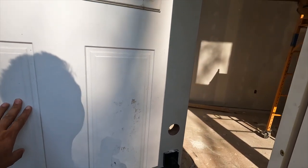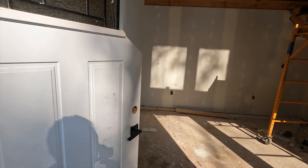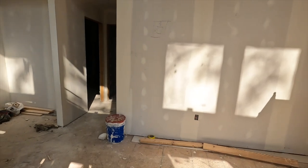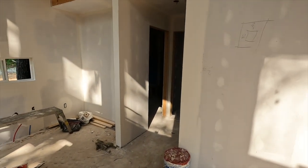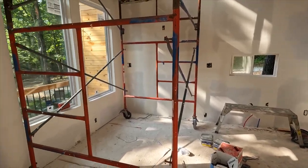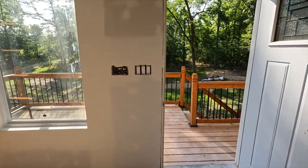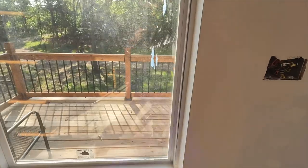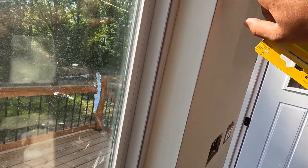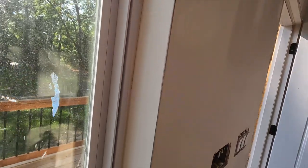Alright, moment of truth. God help us all. So I don't care about anything else — mainly the windows. It's not terrible, I guess.